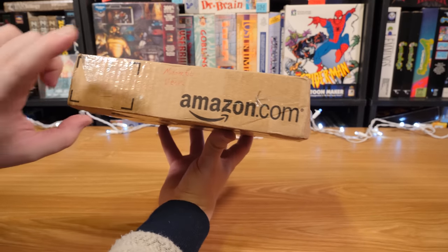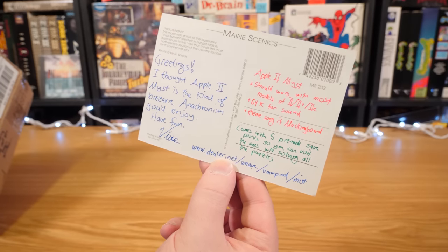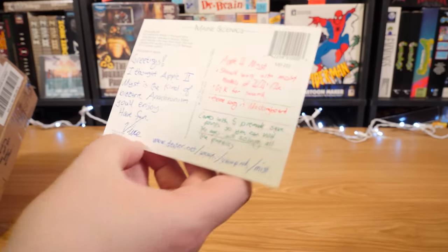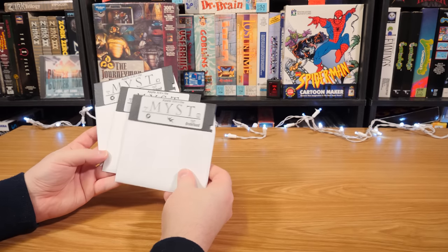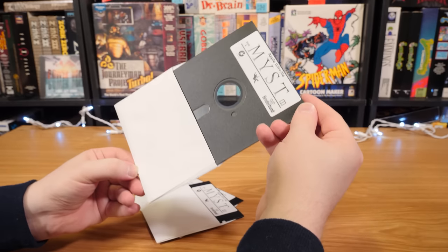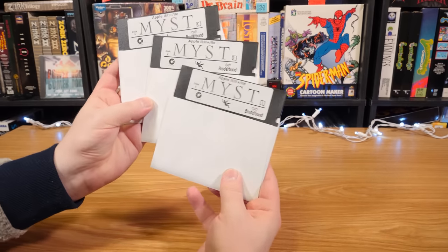Got one here labeled 'Magnetic Media' — I approve of that. It's from Vince. He thought an Apple II Myst was a kind of bizarre anachronism I'd enjoy. Indeed — Myst for the Apple II, three discs. Some kind of strange homebrew project, I guess. I don't know what to expect — this is intriguing though. Thank you very much.